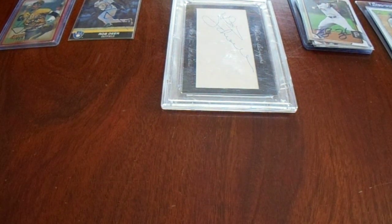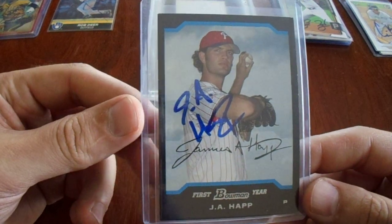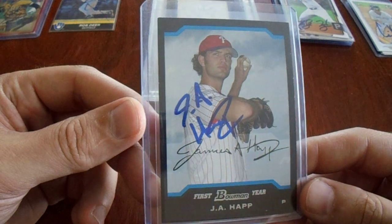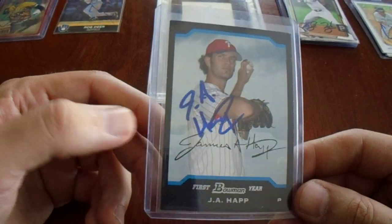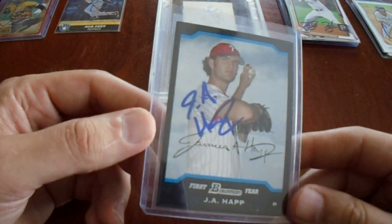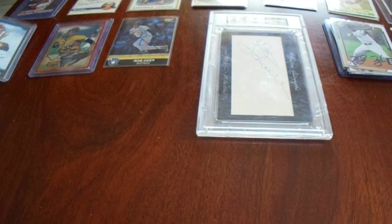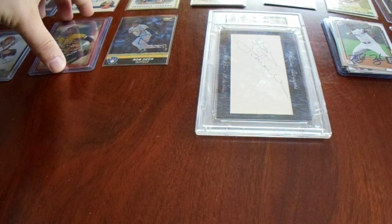We're just over halfway there. Next up, we got Jay Happ — an in-person autograph on his first Bowman. That's really cool, really surprised me. A card like that's $6. Back in 2015, the Pirates won 98 games. Then they cut salary and let this guy go to another team for not a whole lot more money. And that was just...